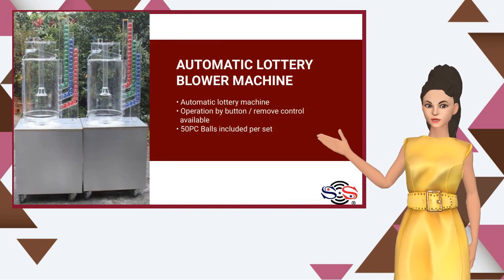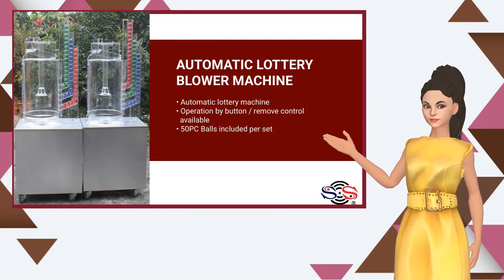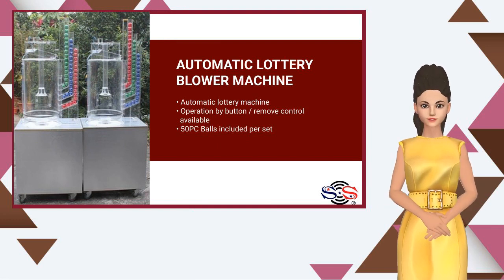Automatic Lottery Machine. Operation by button. Remote control available. 50 balls included per set.